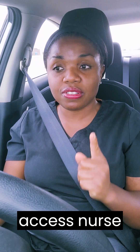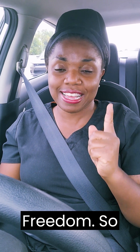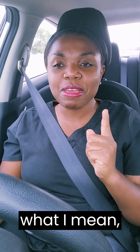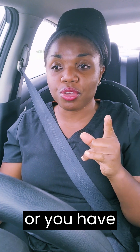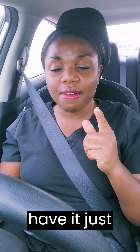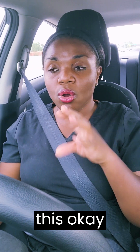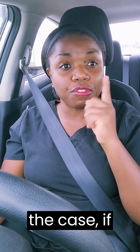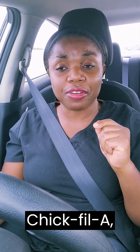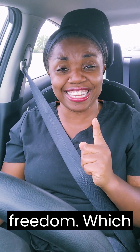The first pro of being a mobile vascular access nurse is freedom. What I mean by freedom is: the cases are assigned, whether you have a list of cases or just one case, there's nobody micromanaging you. Nobody saying, 'Did you do this? Did you document that?' You know what you're supposed to do. So on your way to a case, if you see Chick-fil-A and you want some, you branch out, grab some, and keep going. You have freedom, which is important.